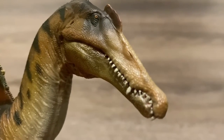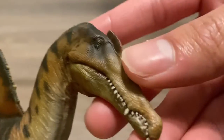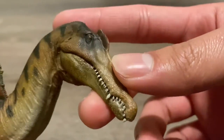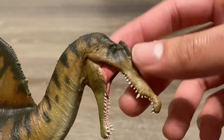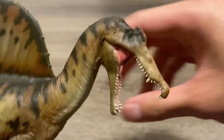Starting off with the head, PNSO never fails to deliver amazing accurate head sculpts. Just look at this beautiful Spinosaurus head sculpt — it captures all of the well-known features of this animal, like the tooth notch, the conical teeth, and the crest on the head. This time, the crest is more of a rectangular shape rather than the typical triangle-shaped crest.